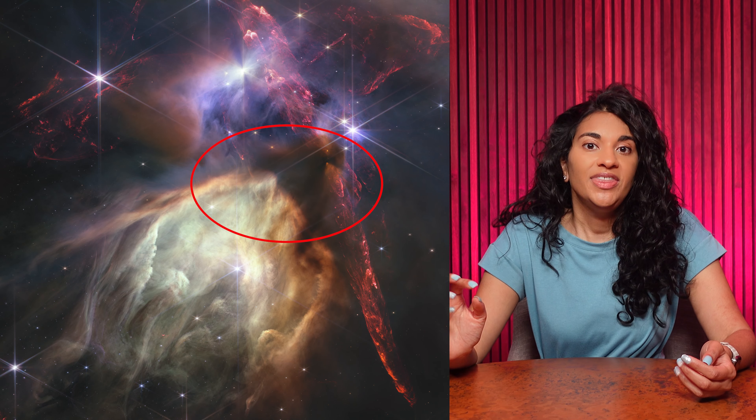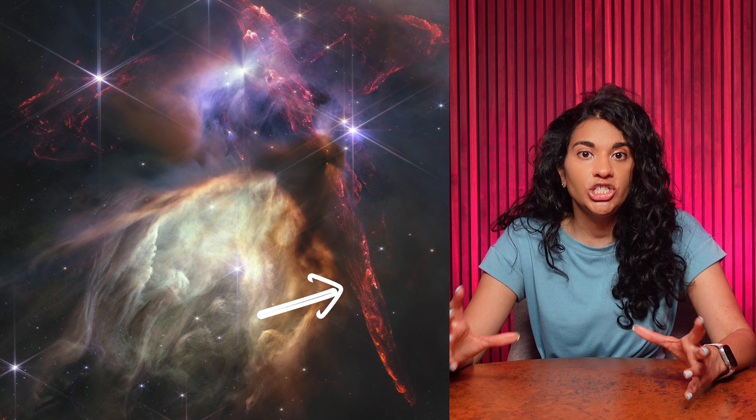Near-infrared allows us to peer through gas and dust, but there are still some areas here that are occluded. That's where the gas and dust are the densest, and there are likely protostars forming inside.